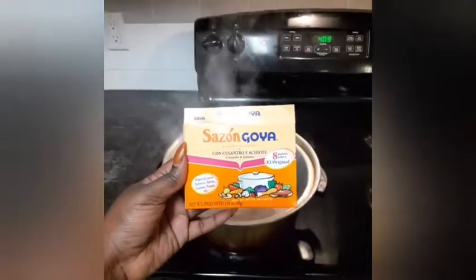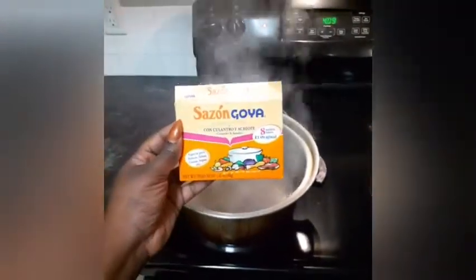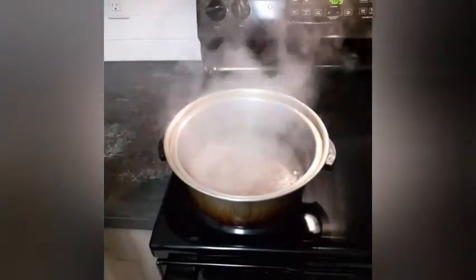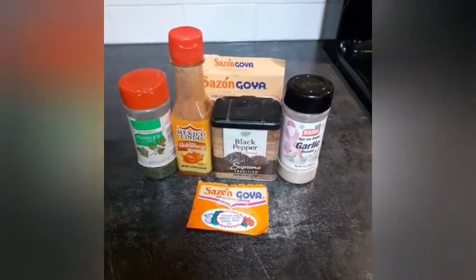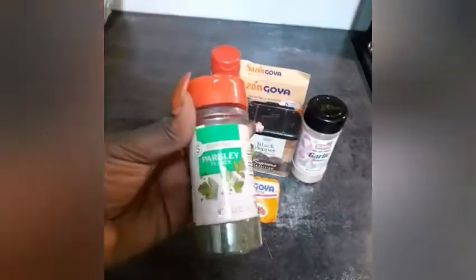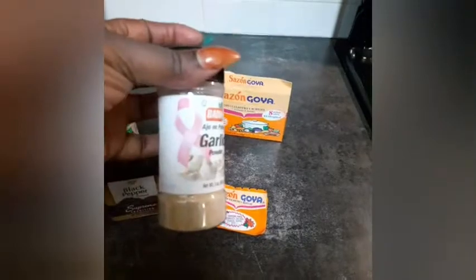Okay you guys, so we're going to be using some sazon goya — yes, it has sazon and it has zero calories. I know my hands are probably dry from cleaning the shrimp, so y'all don't talk crap. We have lined up the seasonings we're going to be using — you may find some of these at your local Dollar Tree or Dollar General. We have parsley, this habanero hot sauce which is so good and gives it a little bit of spice, black pepper, garlic, and this Sazon Goya packet is going to make it fire.